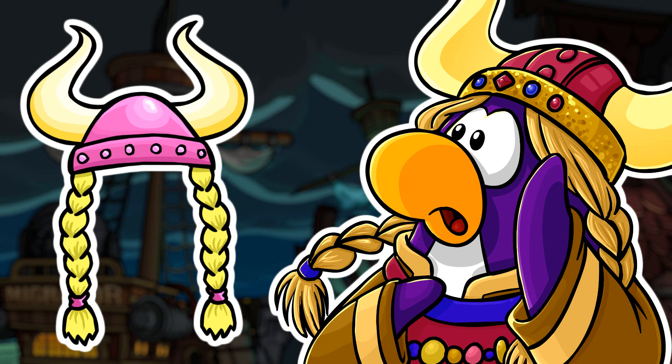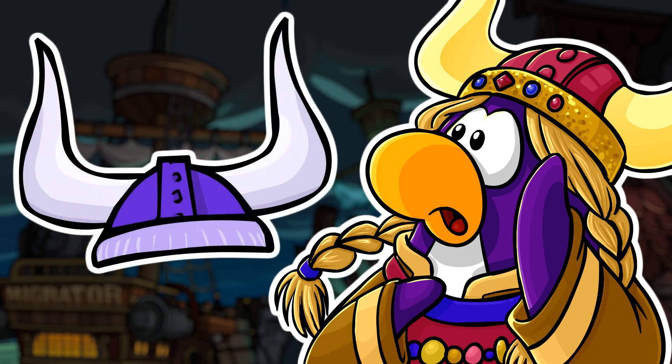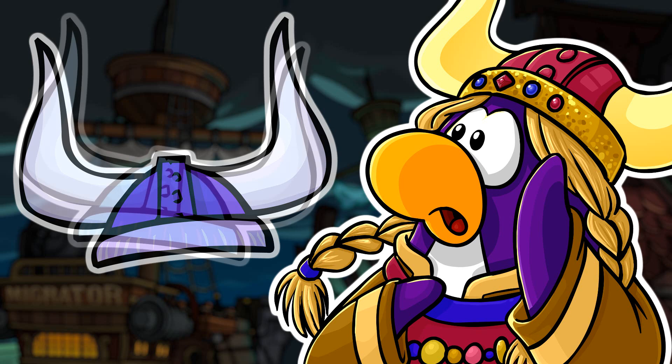Next up we have the Purple Viking Helmet. This Viking Helmet was added recently to CPR in January of 2020 on the Penguin Style Catalog. It cost 1500 coins. It was available from January 30, 2020 until April 30, 2020 and it is very likely to return once again. The Purple Viking Helmet replaced the Penguin Cup Foam Fingers original ID of 5446.